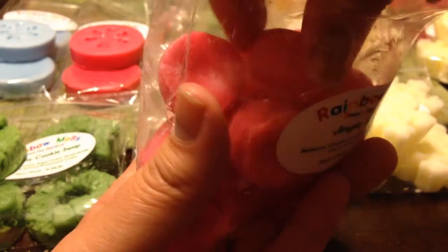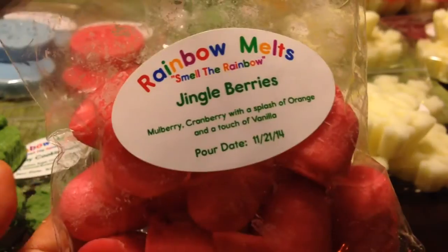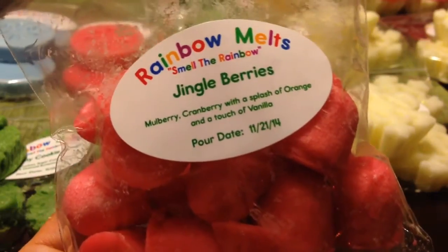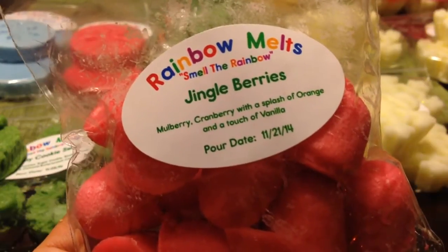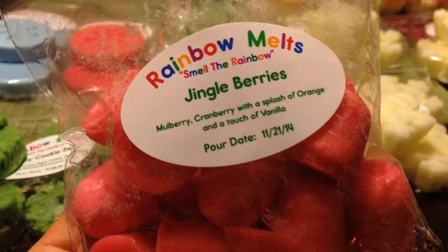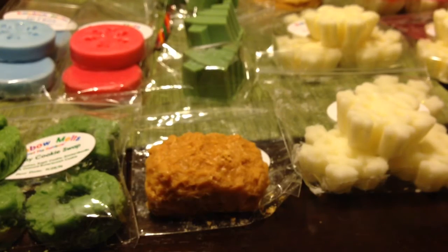These are really cute little gumdrop shapes — isn't that adorable? You get a bag of these little gumdrops, and you would definitely have to melt a few at a time, maybe several. This one is in Jingleberry — Mulberry Cranberry with a splash of orange and a touch of vanilla. You really get that overall citrusy cranberry orange — a very fresh scent, not very sweet. I'm not picking up much vanilla on cold, but it's a very good fresh fall cranberry orange scent.